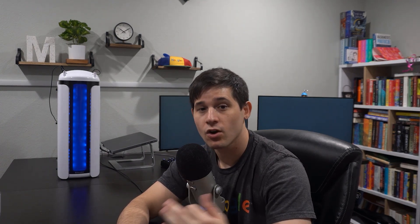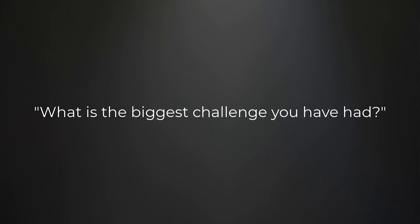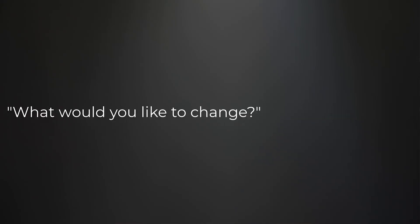Ask something. What is most interesting about your work? What is the biggest challenge that you've run into? How big is your team? What is something that you wish you could change? It really doesn't matter what you ask — just please ask something. It shows that you are genuinely interested in the position.